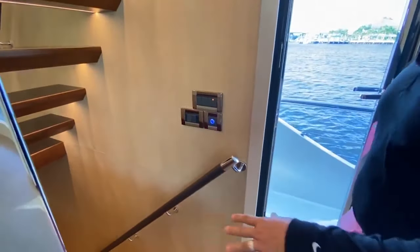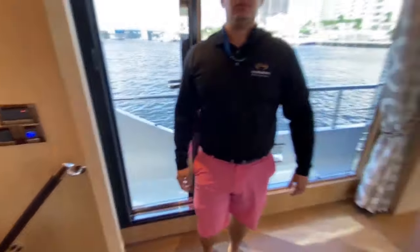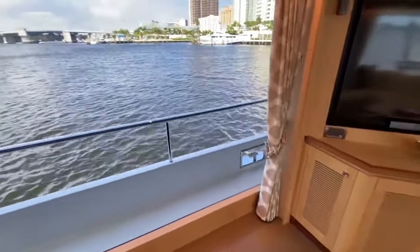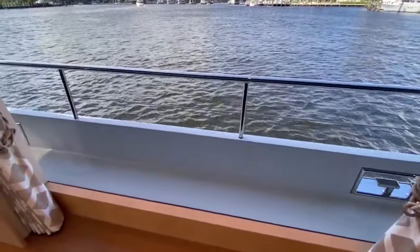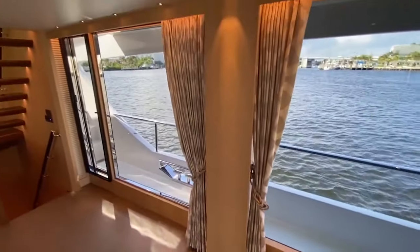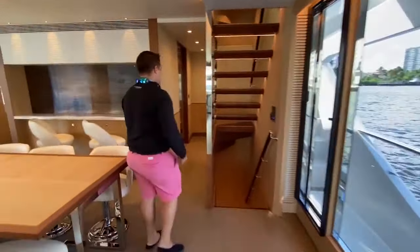You also have blue buttons here for your power — instead of going around and shutting off all the lights below, you press one and it shuts all the lights off below. These windows are incredible — full length, full height windows, and with the rail there, they called it an infinity view. All right, next we go up to the sky lounge.